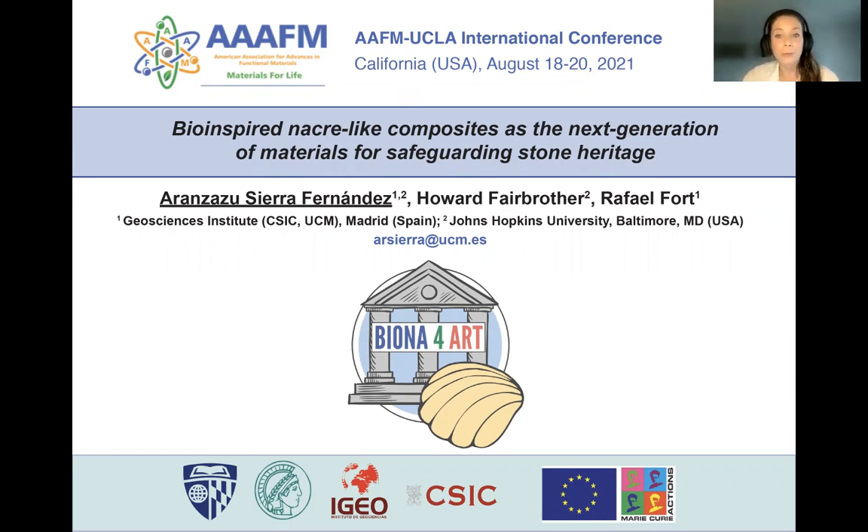My presentation will be about the generation of bio-inspired acrylic composites for the preservation of stone heritage. First of all, why do we care about the conservation of our heritage?